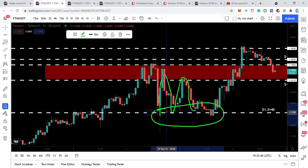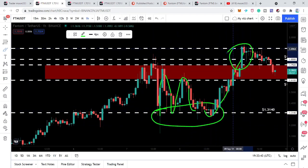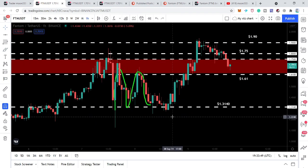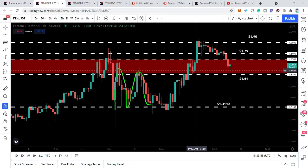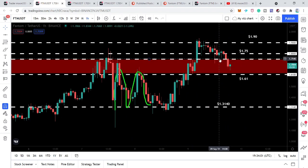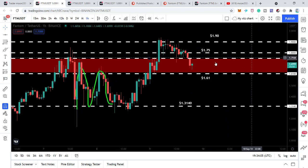After that, the price line had several tests of this support, and finally we had a very powerful rally again. Here the price action found the next resistance, which is currently the final resistance at $1.90. We also have a support at $1.61, and then a resistance at $1.75. This is a very important resistance zone because previously it had been working as a very strong resistance here and here as well.